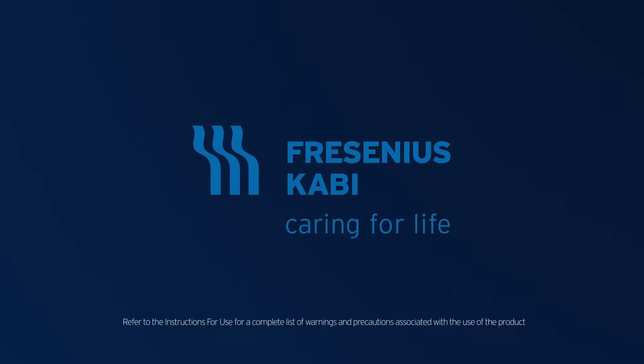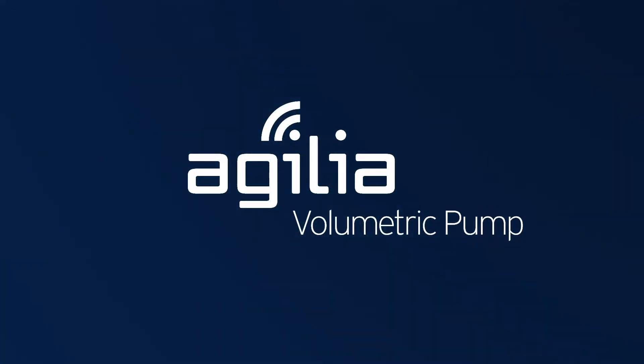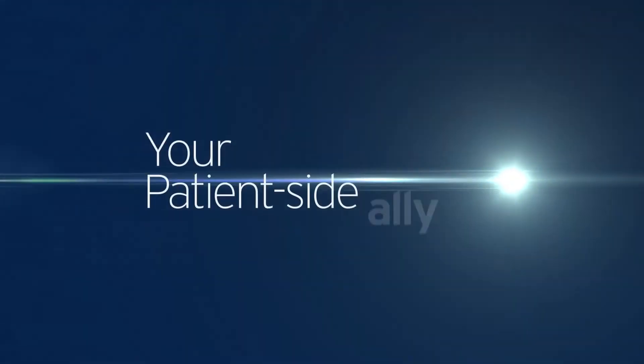Fresenius Kabi, a recognized, proven partner and leader in healthcare throughout the world with an installed fleet of over 1 million devices, introduces the Agilia Connect Volumetric Pump, your patient-side ally.